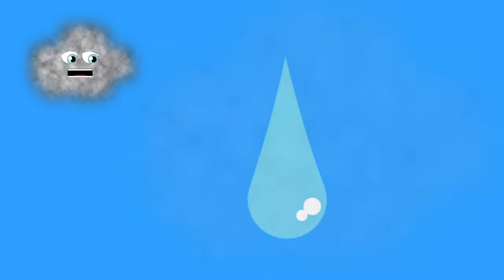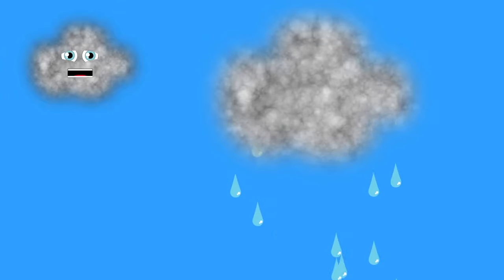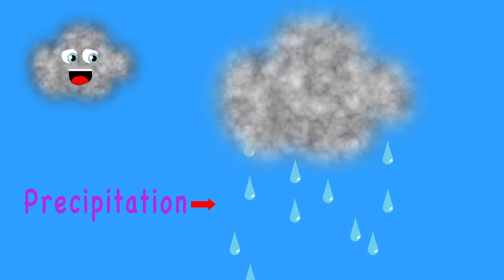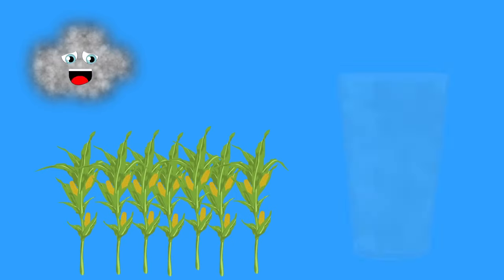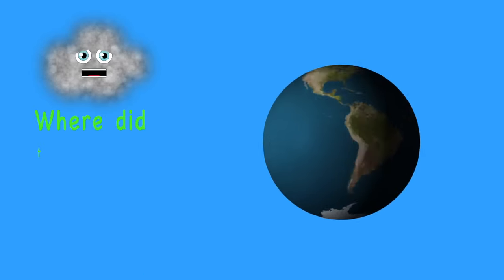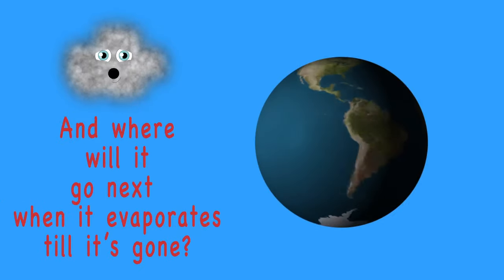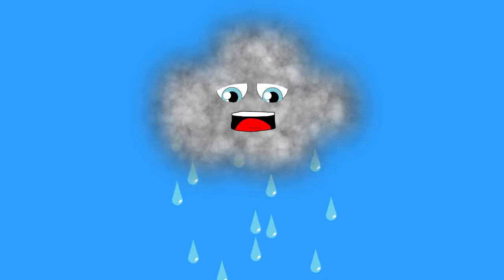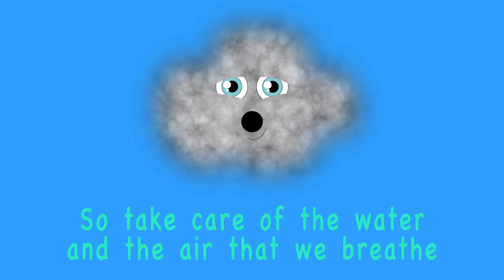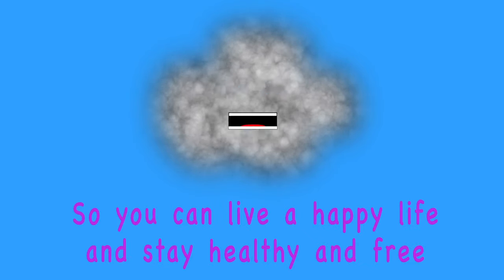When cloud droplets get too big, gravity's force pulls them down as raindrops that fall to the ground. This process of cloud droplets turning heavy and falling is called precipitation — it's the rain that pours on us all. We all need clean rain for crops to grow and water to drink. The process of rain falling and evaporating again is called the water cycle — a natural occurrence.